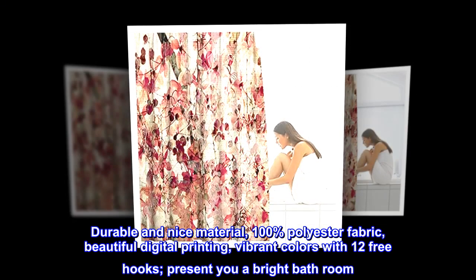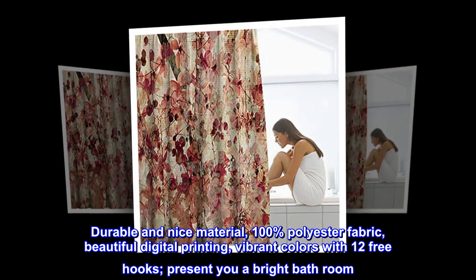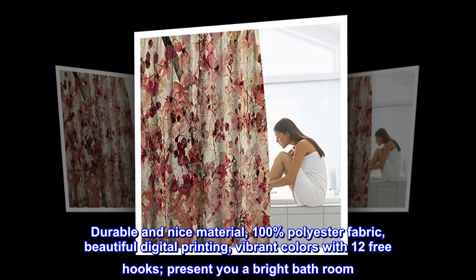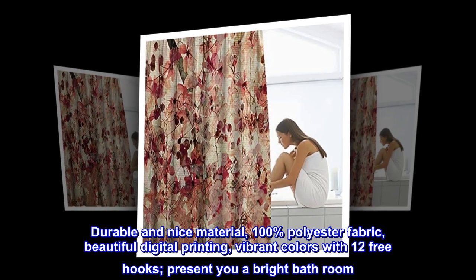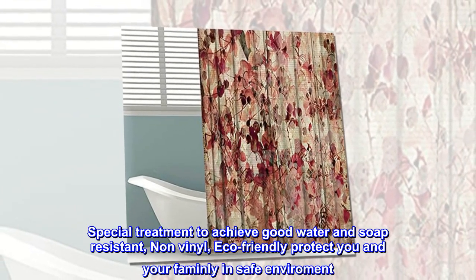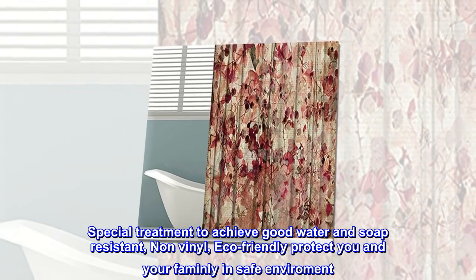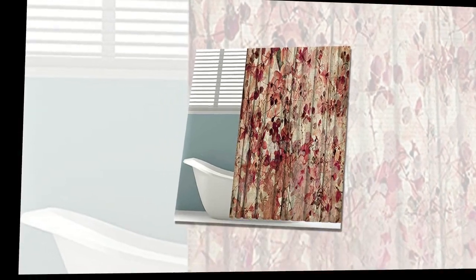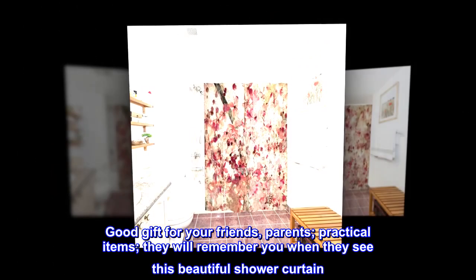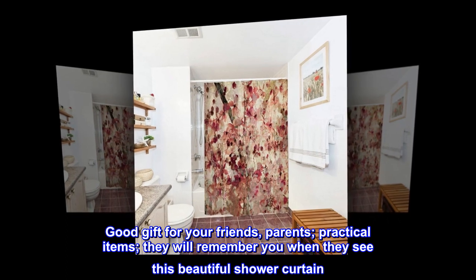100% polyester fabric with beautiful digital printing and vibrant colors, including 12 free hooks to brighten your bathroom. Special treatment achieves good water and soap resistance — non-vinyl and eco-friendly, protecting you and your family in a safe environment. Makes a good gift for friends and parents; a practical item they will remember when they see this beautiful shower curtain.